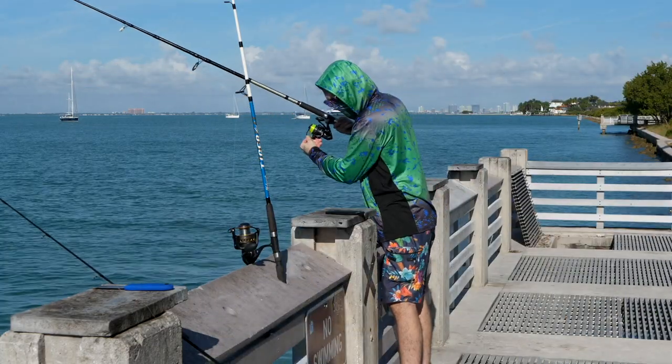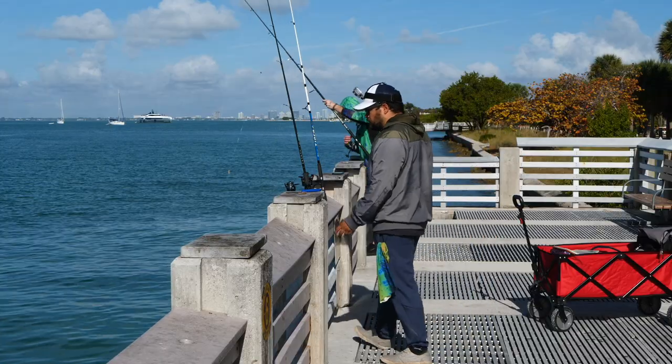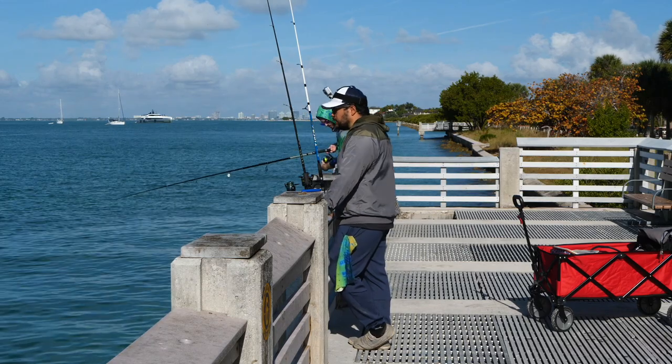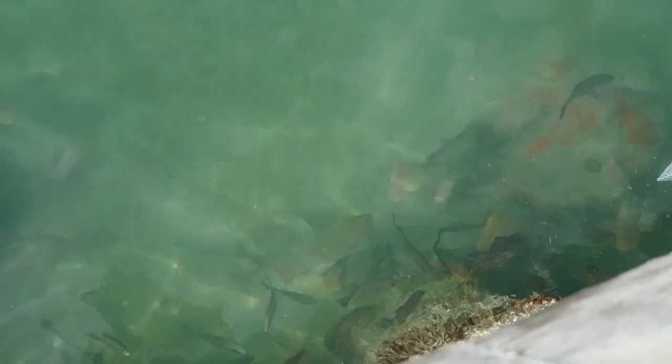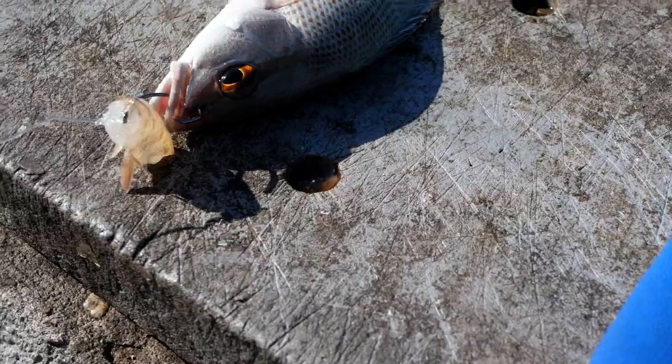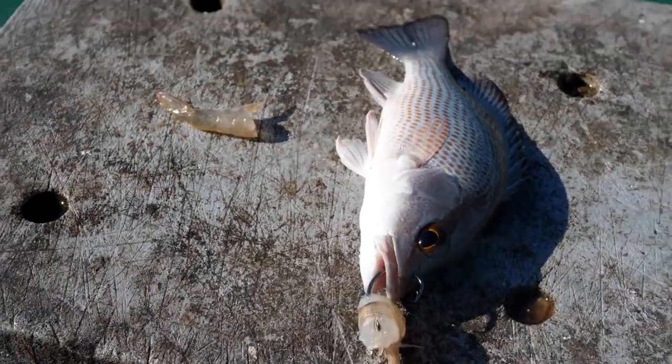I'm here with my buddy Danny and we're going to give pier two a shot. First impressions — pier two is like twice the size of pier one and the water's much deeper. Little five-inch mangrove snapper — not bad.